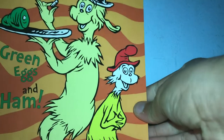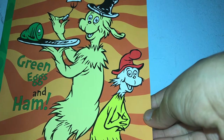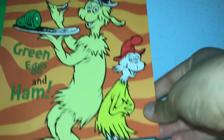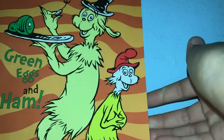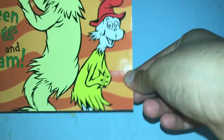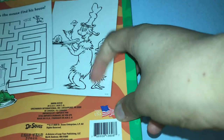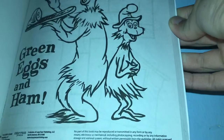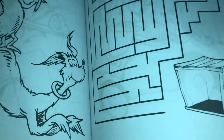Hi guys, welcome back. These next three videos are going to be covering books. The first one is from Dr. Seuss — Green Eggs and Ham — and all three of them are Dr. Seuss. I think the books are amazing. If you haven't read them by Dr. Seuss, they are amazing. I wouldn't really work on the back since I bought them, but they are very cool.